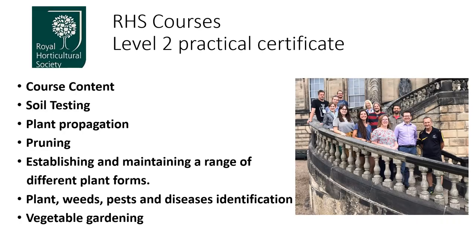The RHS course is made up of soil testing, plant propagation, pruning, establishing and maintaining a range of different plant forms, lots of identification including plants, weeds, pests and diseases, and you have your own vegetable plot to grow your vegetables. It's a good range of topics to give you a good basis for a horticultural career, or if you're changing direction, it's an ideal course for that as well.